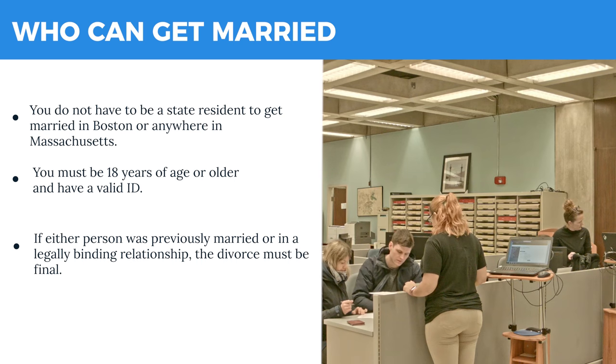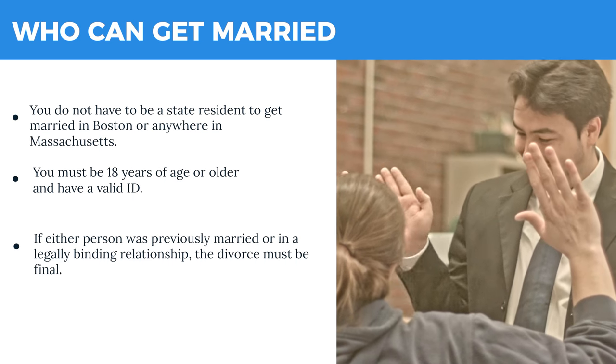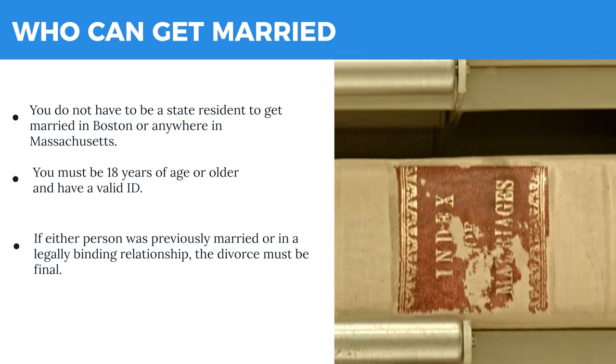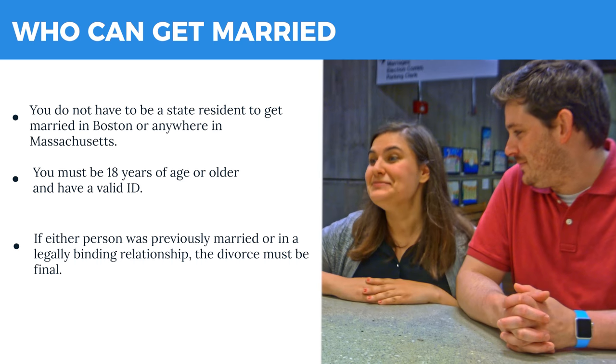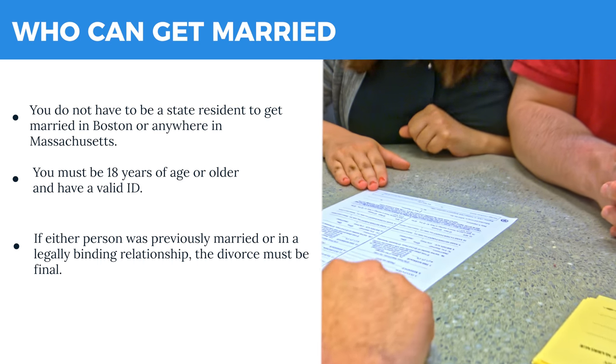If either person was previously married or in a civil union, registered domestic partnership, or other legally binding relationship, this relationship must be legally dissolved before applying for a marriage license. That means the divorce must be final.